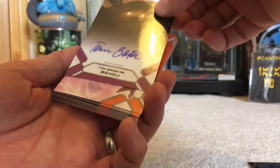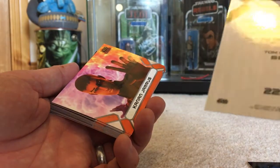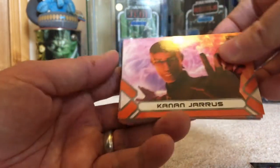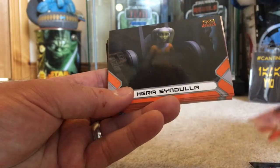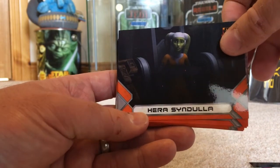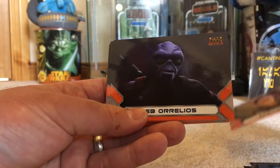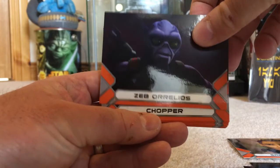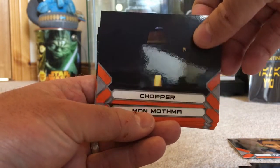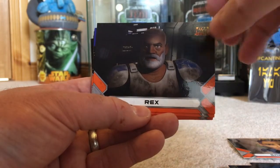And here's the signed card — fantastic. Tom Baker as the Bendu. The great Kanan Jarrus. My favourite character from Rebels, Hera Syndulla from the great Vanessa Marshall. Sabine Wren again. Good old Zeb. Dave Filoni himself — Chopper. Mon Mothma. Captain Rex.